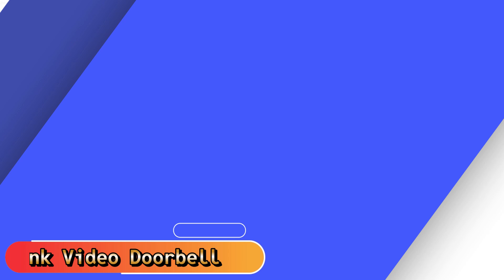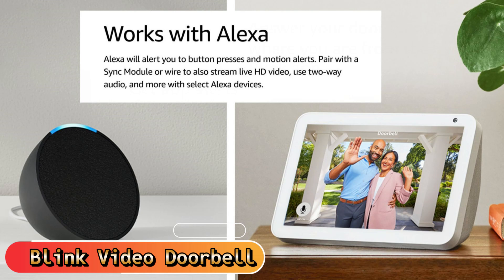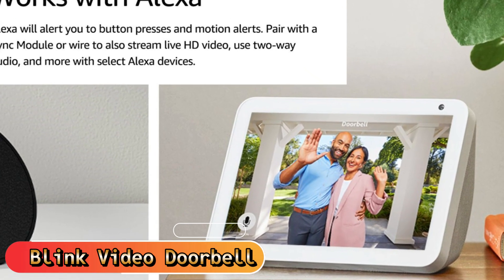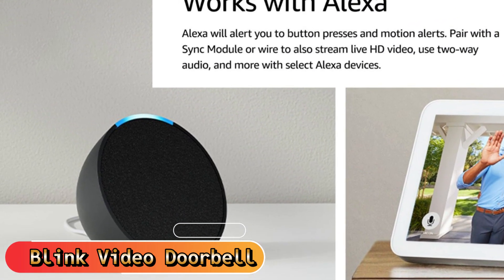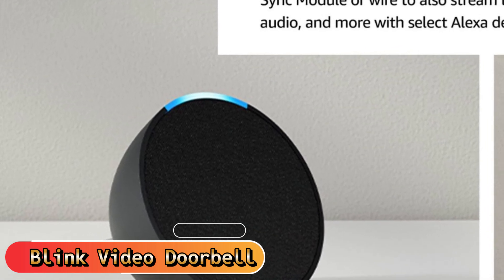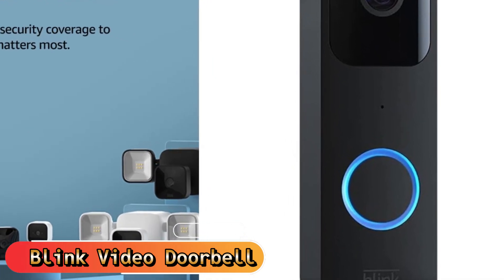Enjoy long-lasting battery life and customized alerts, privacy settings, and much more. Alerts will be sent when motion is detected or if someone uses the video doorbell. Connect to your existing doorbell wiring or connect to the Sync Module, sold independently, to activate live video and two-way audio upon demand. Select to save and share videos in the cloud via a no-cost 30-day trial of Blink subscription, or locally using Blink's Sync Module 2 and USB drives, each sold as a separate item.